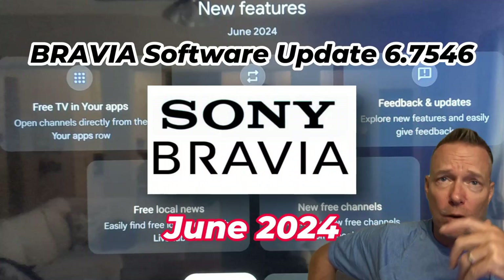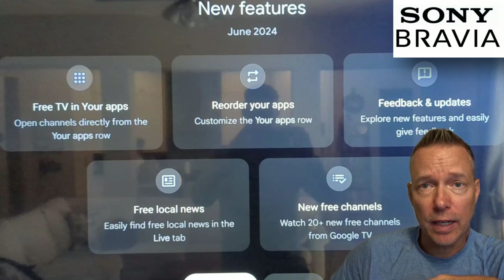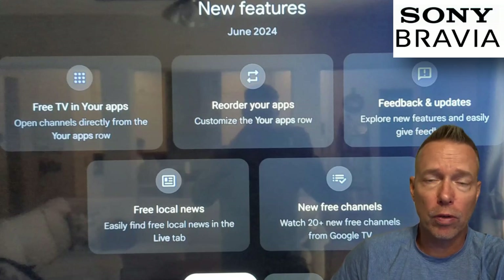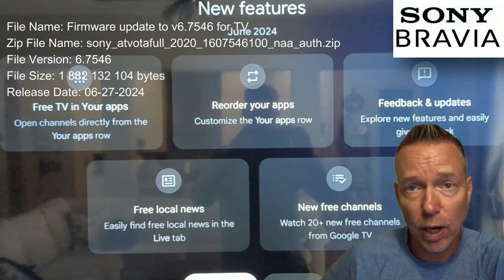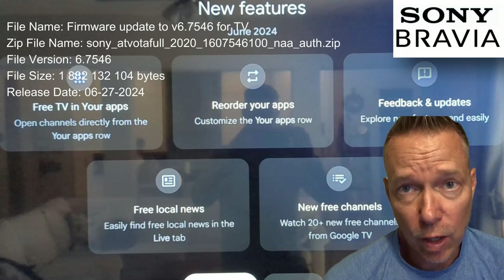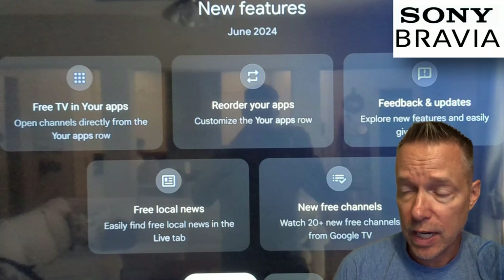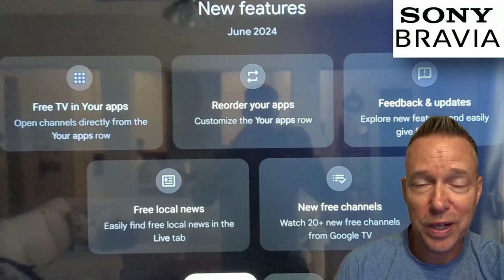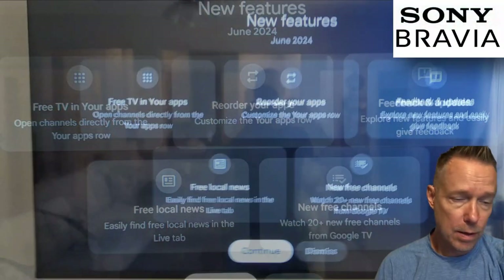I recently updated the firmware on my Sony Bravia TV and my question was, what were the updates — what were the improvements from the software? At first I didn't notice anything, and then I went out of town for a little while, came back, restarted the TV, and lo and behold it comes up with this screen here.